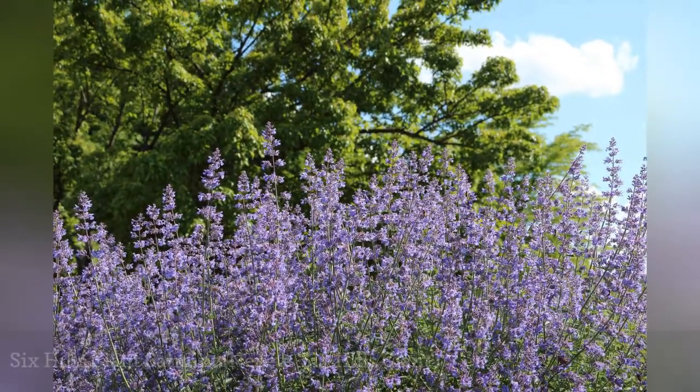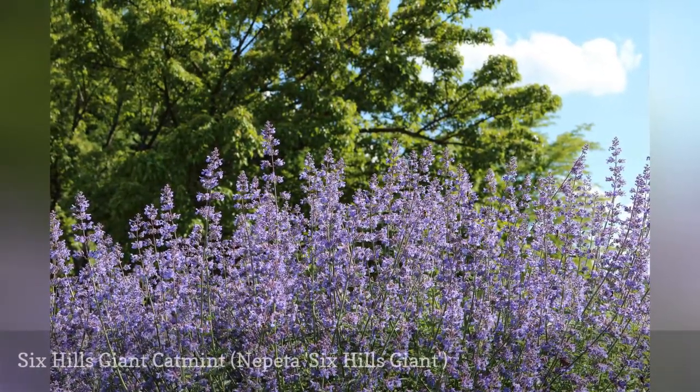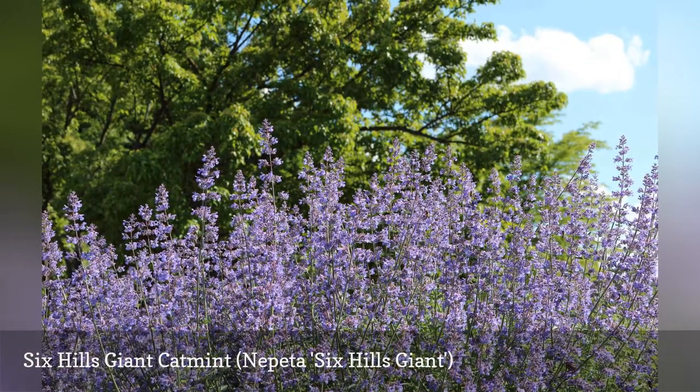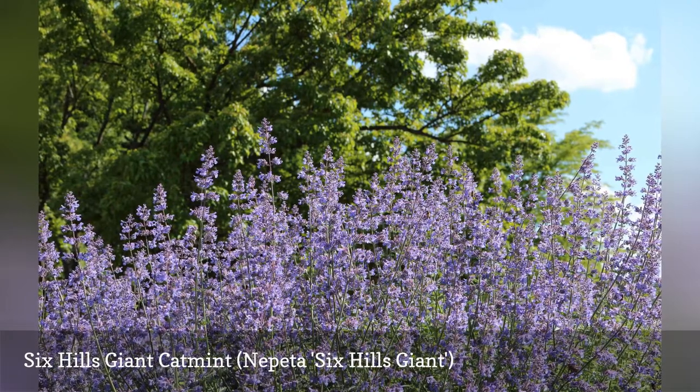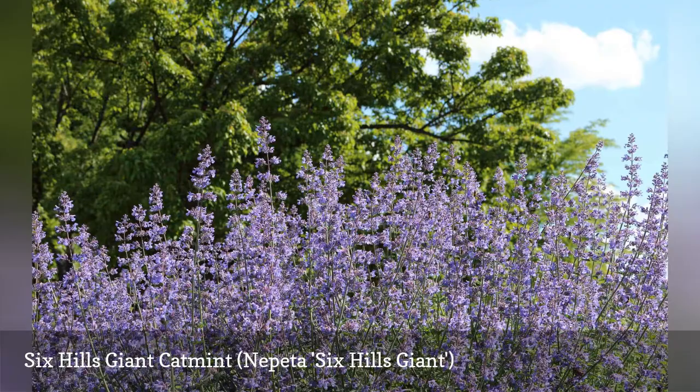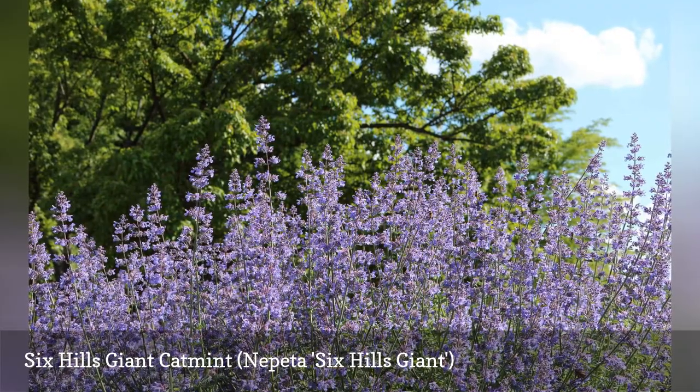Six Hills Giant is a perfect rock garden plant, as it craves well-draining soil and tolerates dry areas. It grows to about 3 feet tall with a spread of roughly 4 feet. But the plant doesn't care for high heat and humidity, so it might need some afternoon shade in warmer climates.